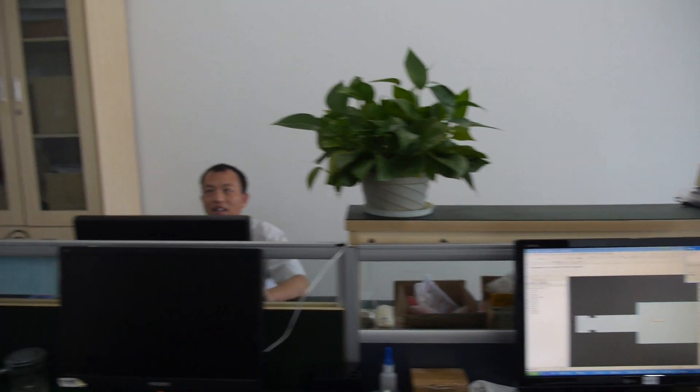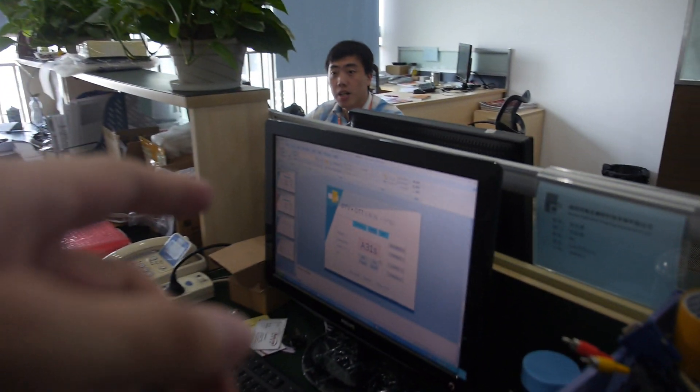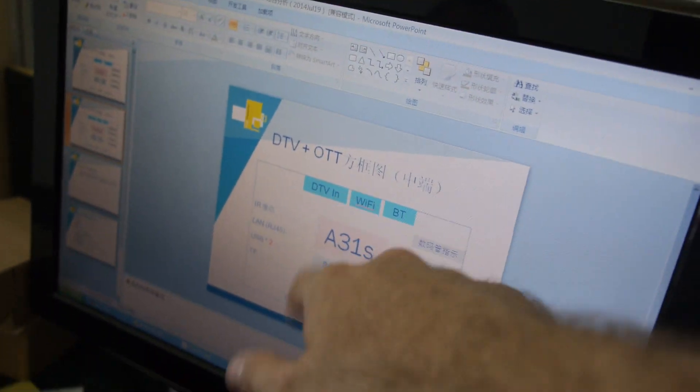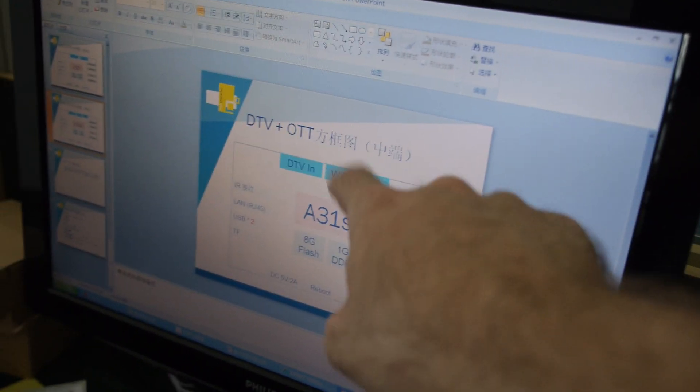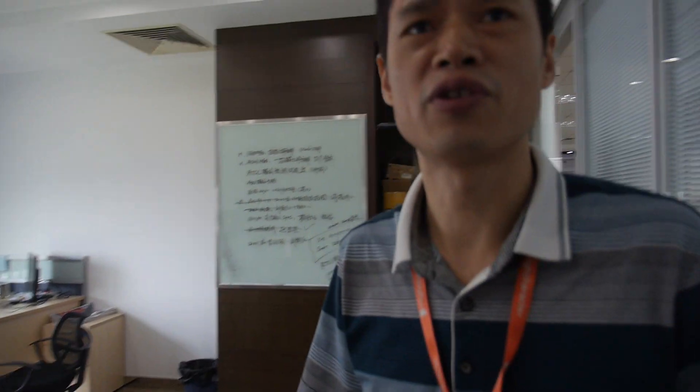This guy — he's a product manager. Working on special marketing, promotion documents. How about A80? A33? You make also? A80 promotion? No, still working on — still coming soon. Very soon.